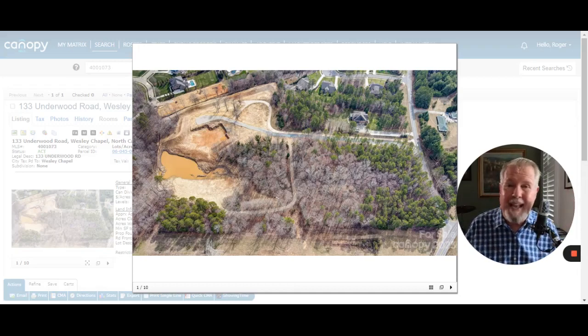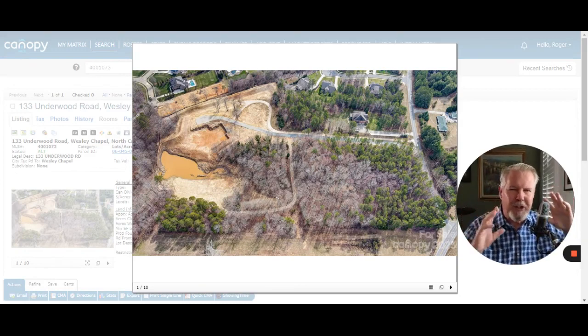Land for sale in Wesley Chapel, North Carolina. North Carolina has a Wesley Chapel too — there's also one in Florida — but this one is right on the south side of Charlotte, kind of southeast.